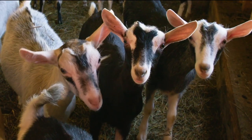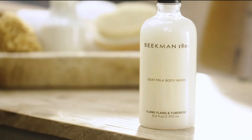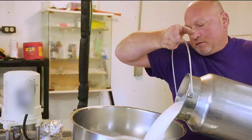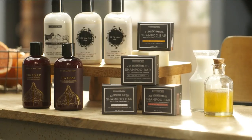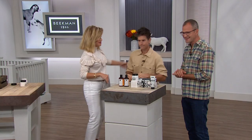Our first product was soap, and bath and body is some of the favorites of our neighbors. Every single bath and body product we make is packed with goat milk. The foundation of every beauty regimen has to start with the way you cleanse your skin — you've got skin cells that cover every inch of your body, and that's why we put the goat milk in every single product we make. It really is an amazing ingredient.